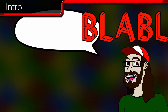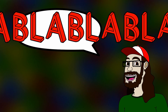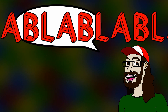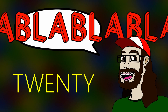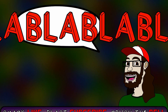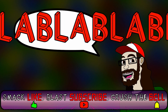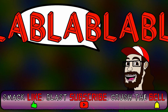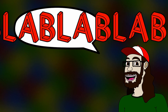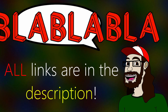Hey guys, welcome back to the channel. Today I bring you 10 more 3DS programs that I think are pretty cool. Last time I did 10 as well, so with this video that makes 20 apps. Be sure to watch that other video after this one. Be sure to like, subscribe, hit the bell, share the video, and comment your favorite giraffe. Now without further ado, let's move on to the sweet list, and remember all links are in the description.